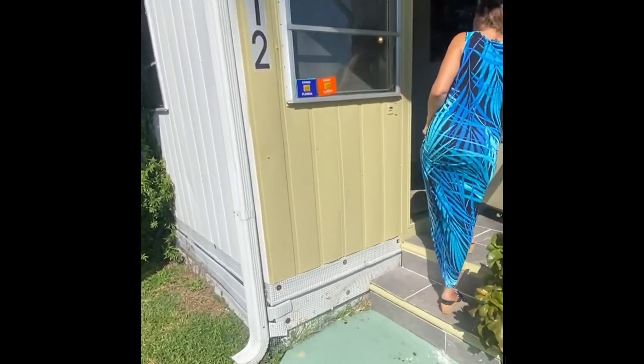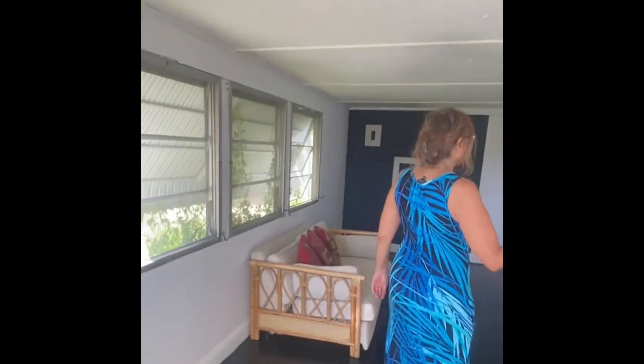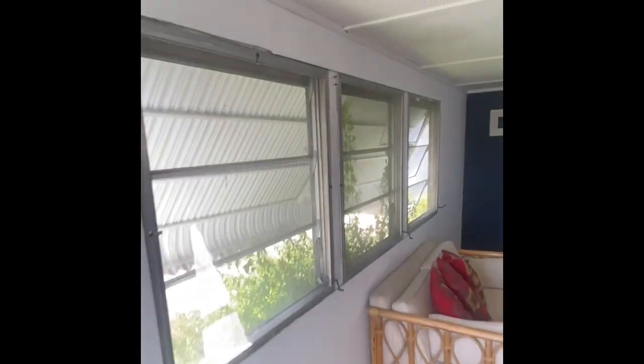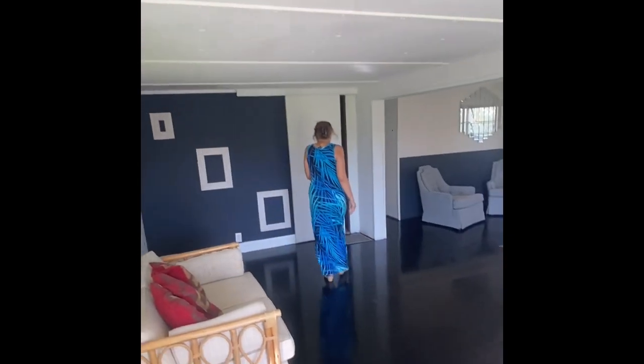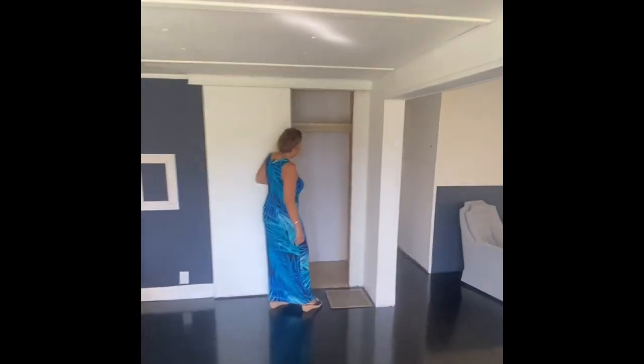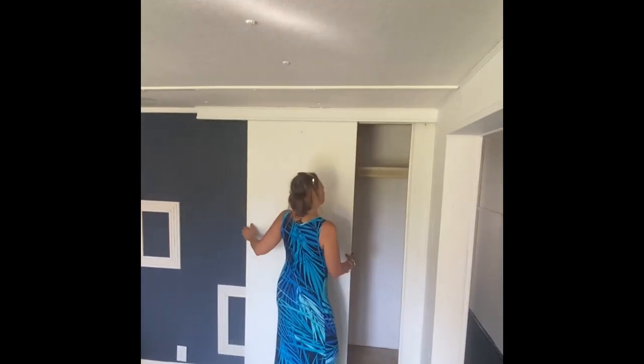Even though this is a single wide, it's been expanded out. It really gives a feel of a double wide, but you're still only paying for a single. The floors have all been done, and there's a nice walk-in closet here.